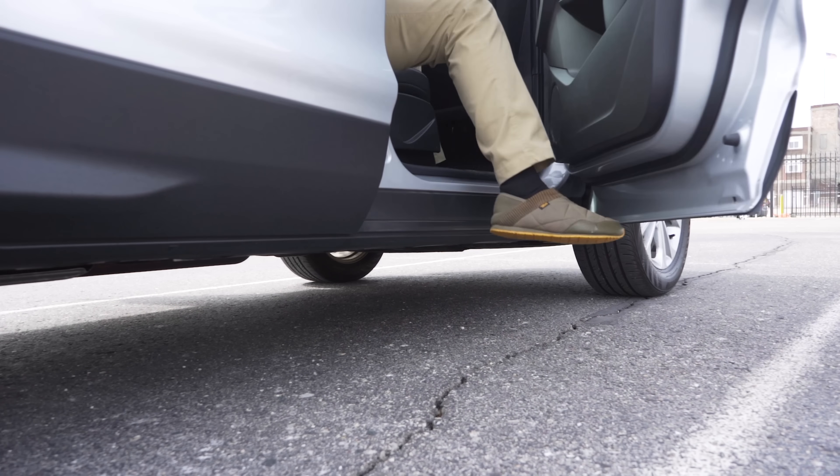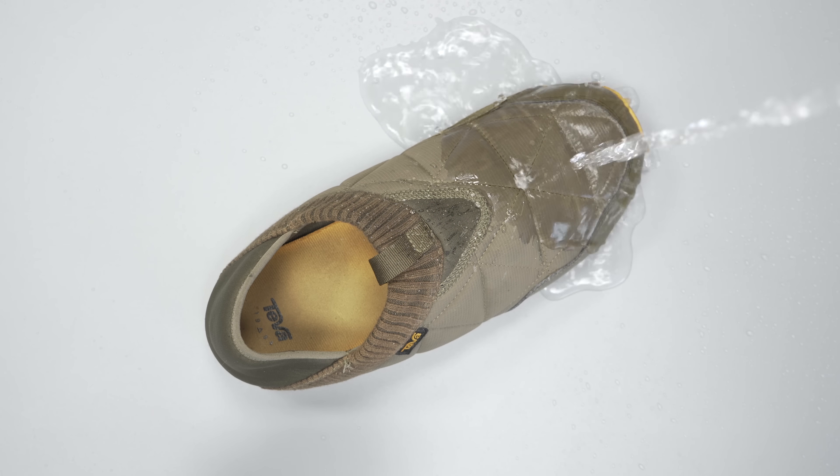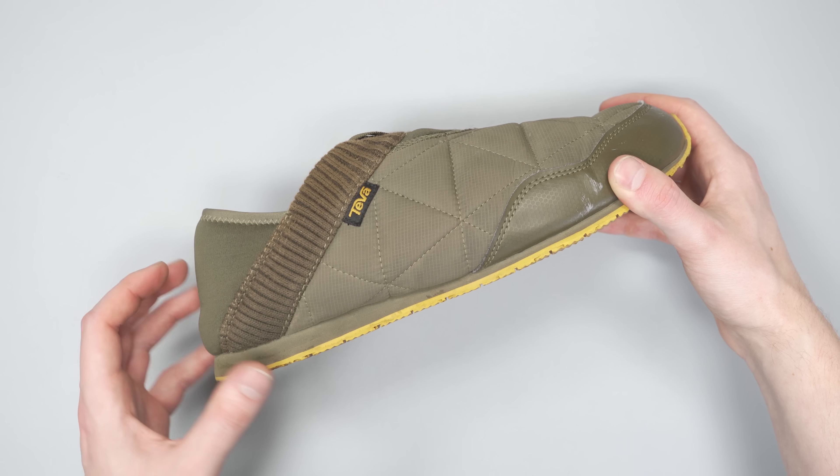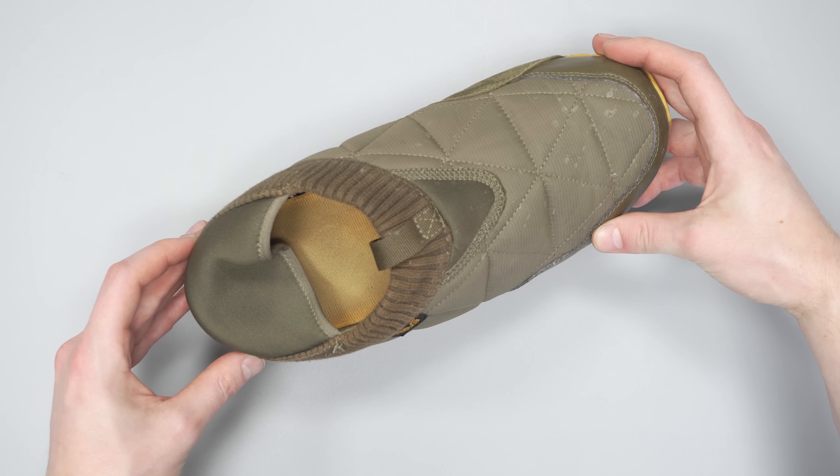Next up we have the Teva Ember Mach. This probably isn't the first thing that you think of when it comes to road trips, but your feet will thank you if you bring them along. If you're going to be in the car for several hours at a time, you may as well wear something comfortable. These aren't your average slippers though — they are warm, toasty, and weather resistant, so you can keep them on when you stop at the gas station, even if it's raining or snowing. And if you do not want to change your shoes, the collapsible heel makes them easy to slip on and off.